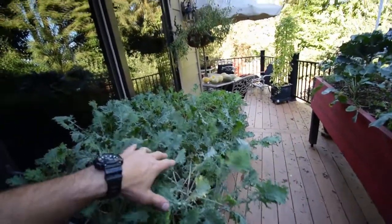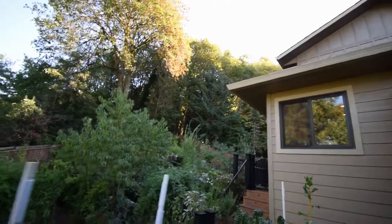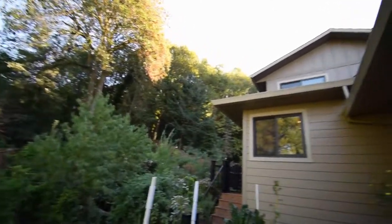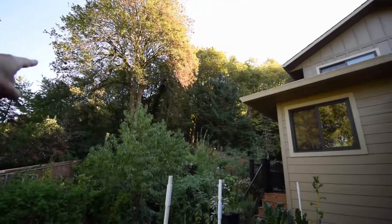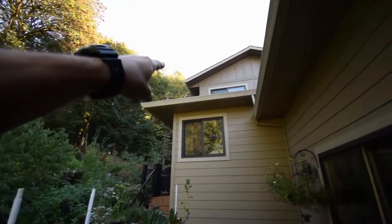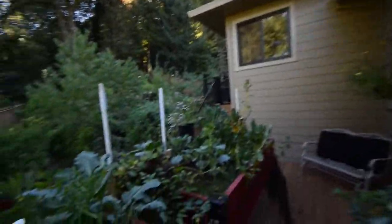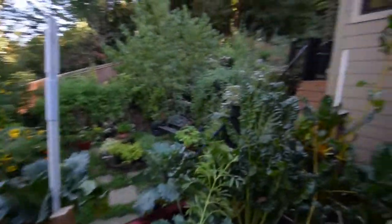we don't get any sun back here at this time of year. In October, the sun basically — the line of sun goes right across the back of those trees behind there, right down over there and right behind our house. So we don't get any direct sun on our garden back here anymore, except just out there in the yard.